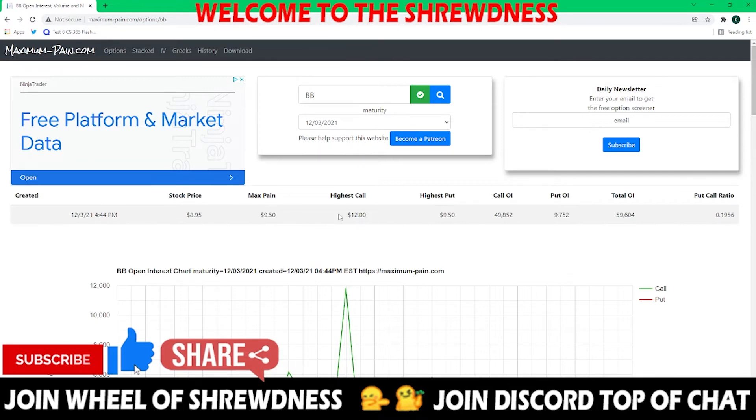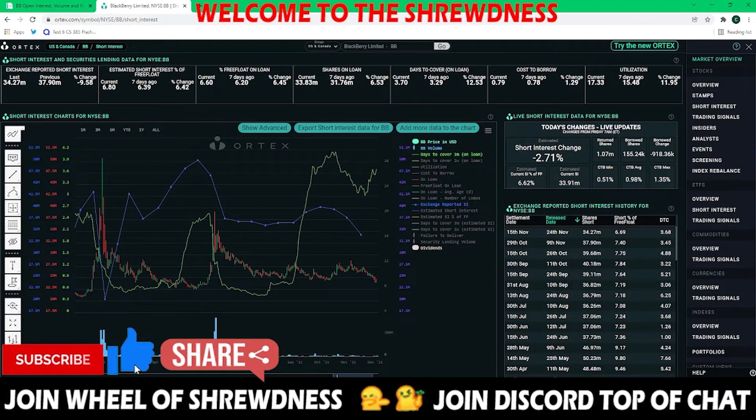When it comes down to Blackberry's short interest data today, you can see that was a whopping negative 2.7%. So the little run-up we had yesterday in short interest percentage change is coming right back down again. This was a discrepancy of almost 1 million shares between your borrowed and returned — with returns being 1 million and borrowed being around 150,000. With a net difference of 900K, it comes out to around 2.7% of the total borrowed stock, amounting to 33.8 million. The estimated short interest percentage of the free float is around 6.6%, coming out to around 34 million short shares in Blackberry's float.